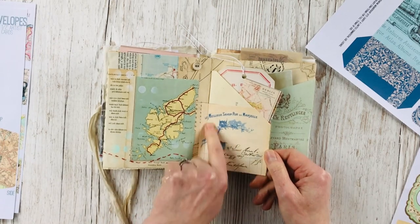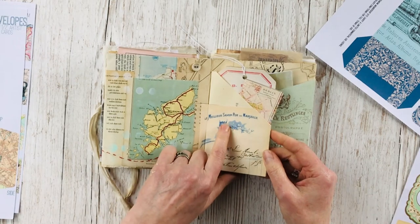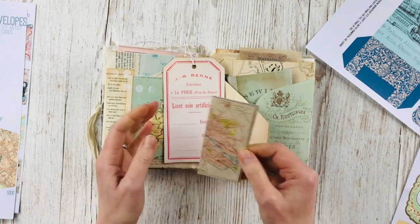Another really pretty print from some old soap packaging for this swing tuck spot, and that's holding a tag and a map for Berlin.